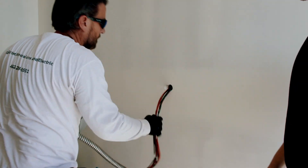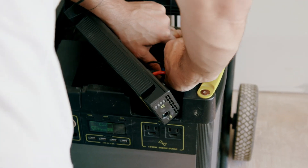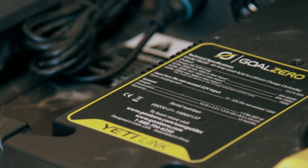So we're here today and we're installing a new Goal Zero product. This is a home energy system, and what's really cool about this is that it can provide a battery backup in case the grid goes down.